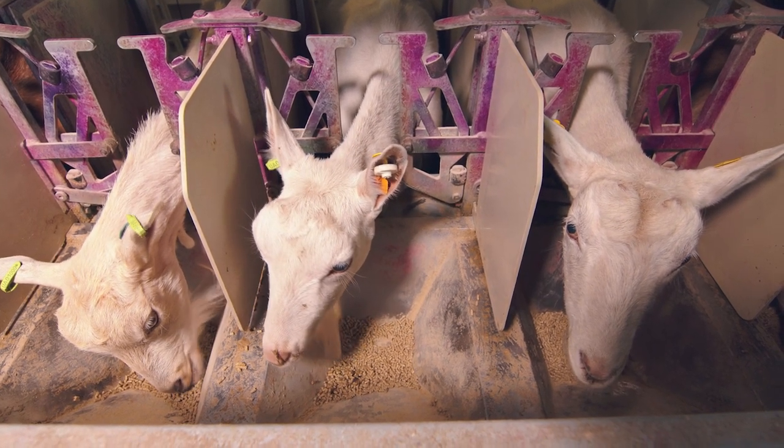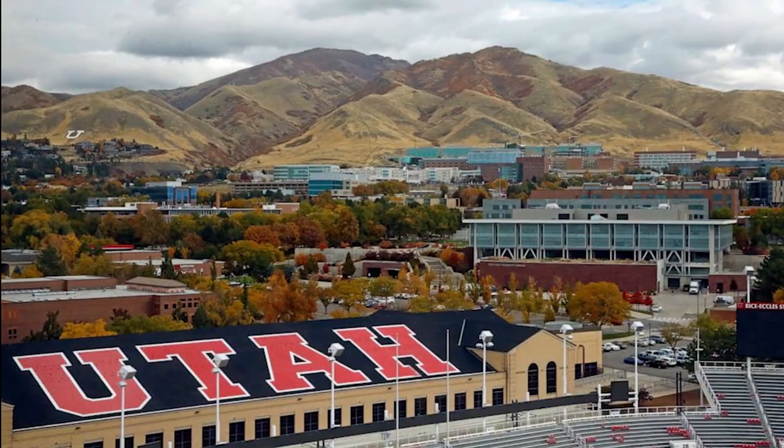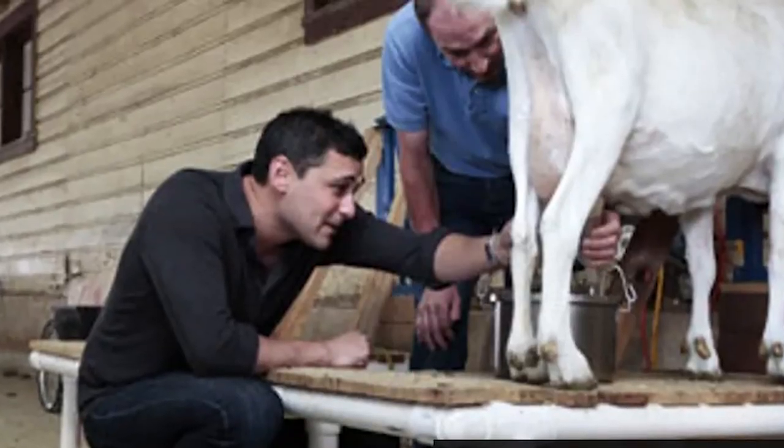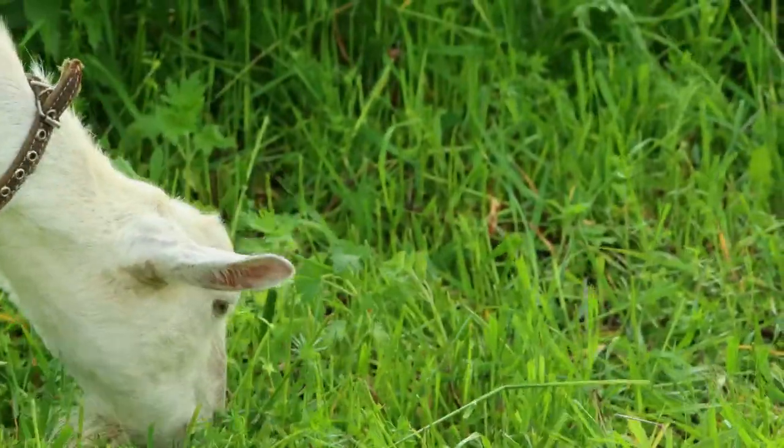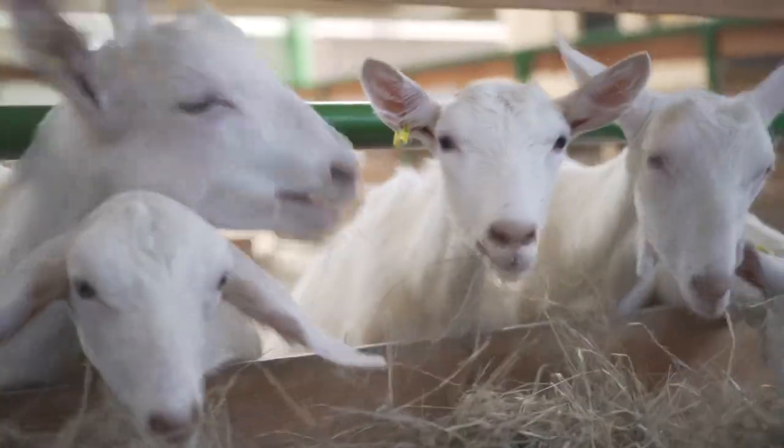If you don't believe it, just reach out to the University of Utah — they'd be happy to show off these amazing spider goats on one of their many guided tours. And always remember: with great power comes great responsibility, even for goats.